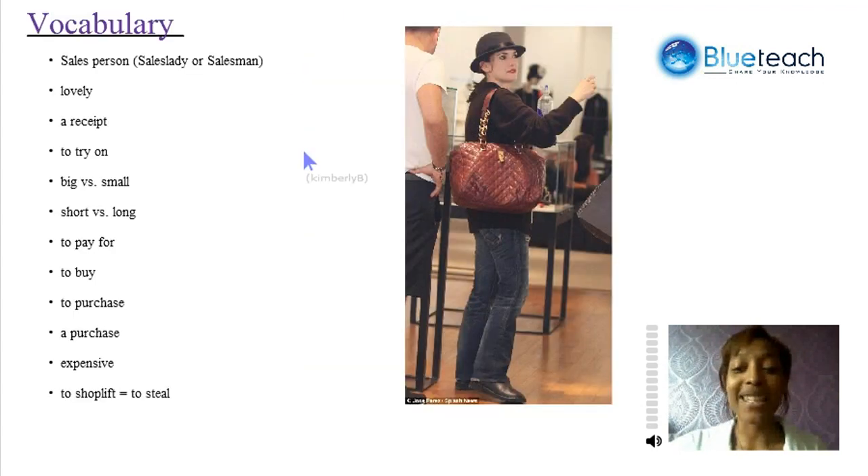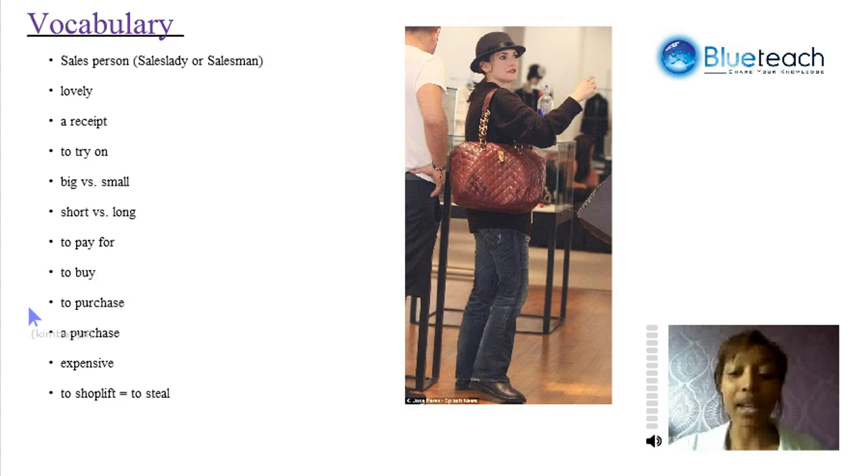Let's review the vocabulary we've seen in this section — words that can be very useful when going shopping all around the world. A salesperson — a saleslady if it's a lady, or a salesman if it's a man — lovely, a receipt, to try on, big versus small, short versus long, to pay for, and to buy or to purchase. These are all words to show that you have purchased or obtained something. A purchase is the item that you actually purchase. And in Winona Ryder's case, she didn't actually purchase it — she stole it because she shoplifted. Maybe it was just too expensive for her.